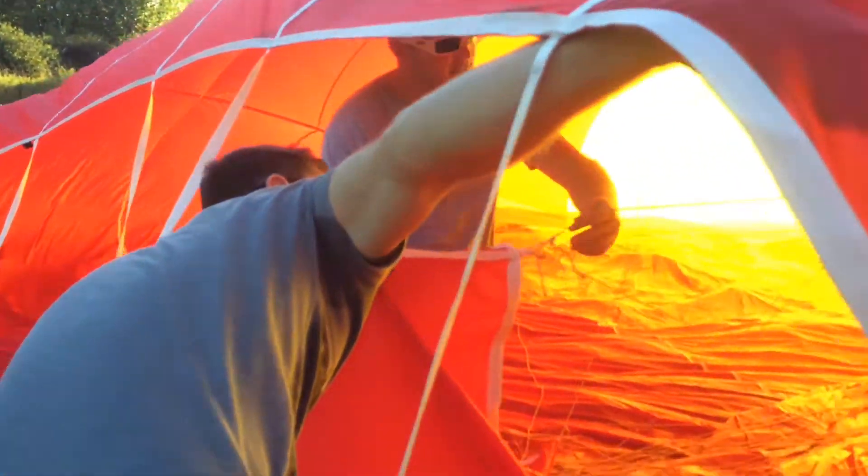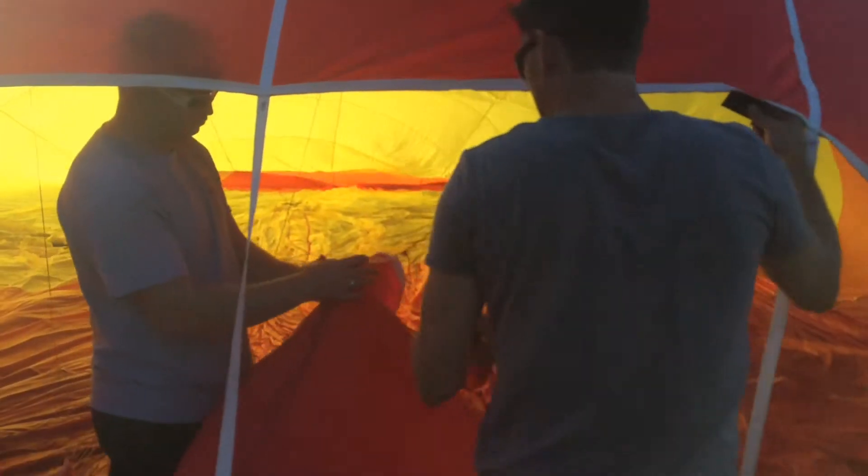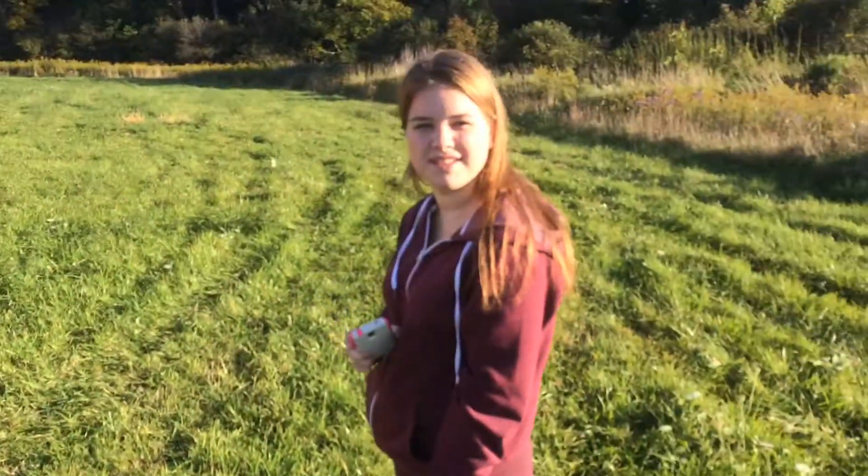If you look at the line, you can see it's connected to that one. You put it on really square and then give it a squeeze. Amy, have you ever been up in a balloon before? No. What's your thoughts on this? I'm kind of nervous, a little nervous.